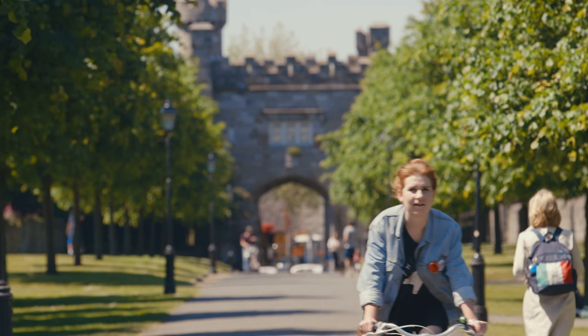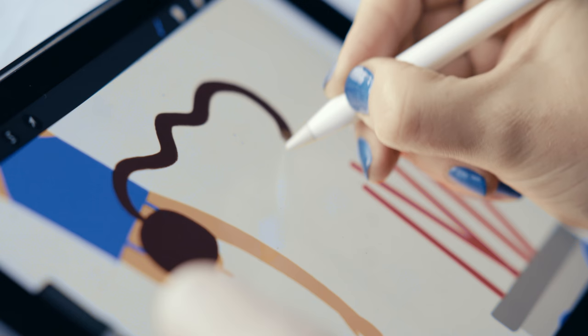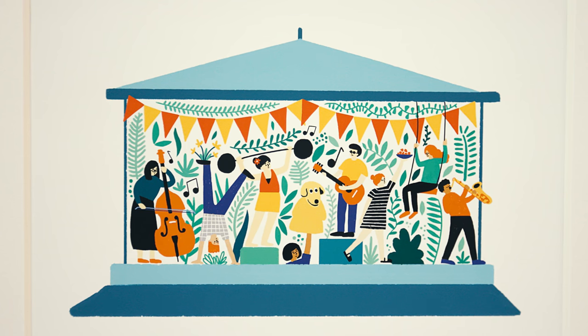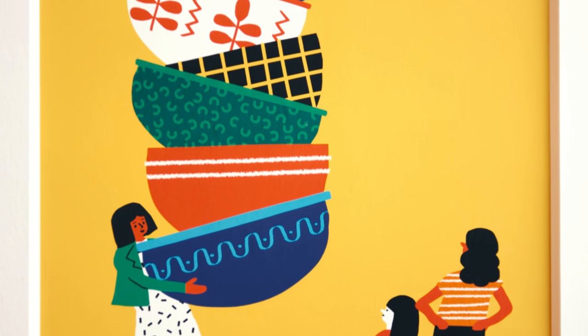A lot of the work I do is based on things in Dublin, and Irish things, with an Irish sense of humour. My style is kind of tongue-in-cheek and playful — big, bold shapes of colour.